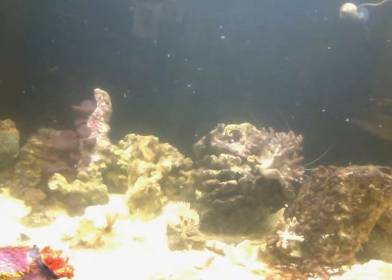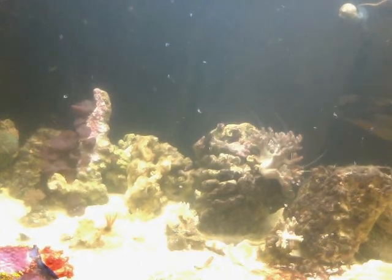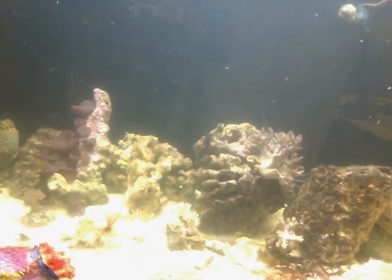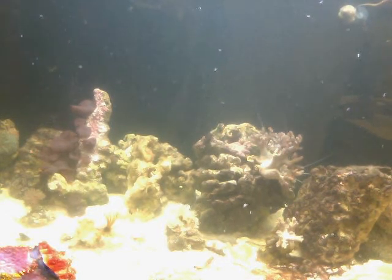Over here in the corner is a chocolate chip starfish. Unfortunately I can't see the camera, so I'm not entirely sure whether I'm aiming it correctly — it's at an unfortunate angle. I'm going to bring this back around to the front of the tank where I can set it up. I'll have more to say about this in a later video.